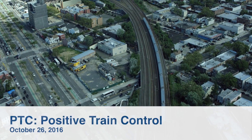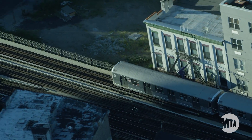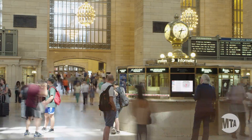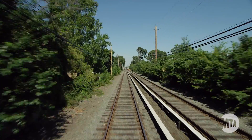The MTA operates one of the oldest and largest transportation systems in the world. Between our subways and buses in New York City and Metro North Railroad and the Long Island Railroad, we serve nearly 9 million customers a day across a 5,000 square mile service territory.